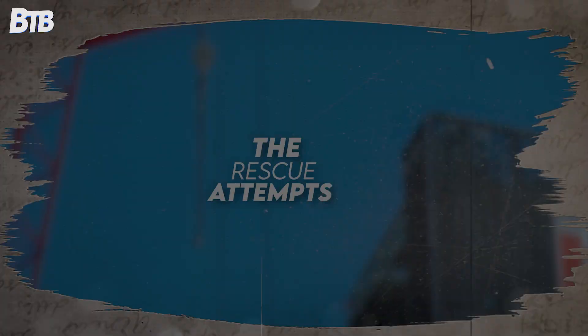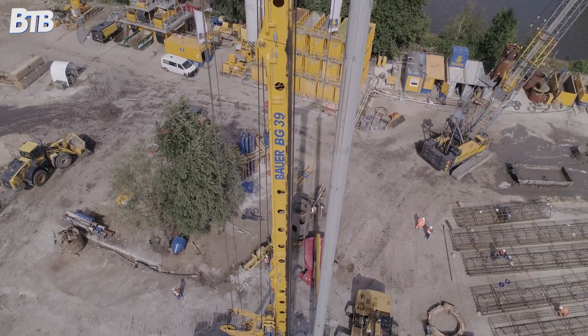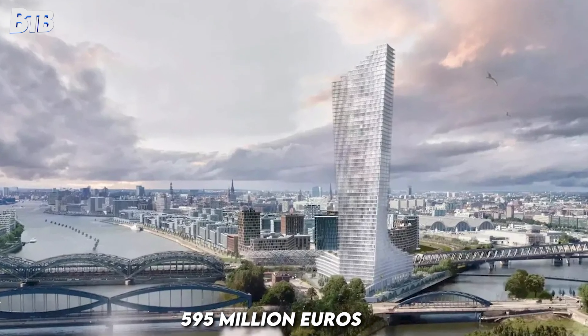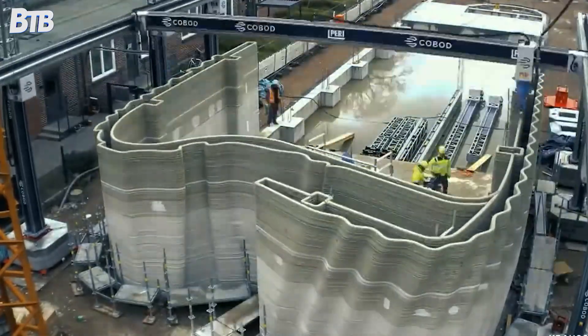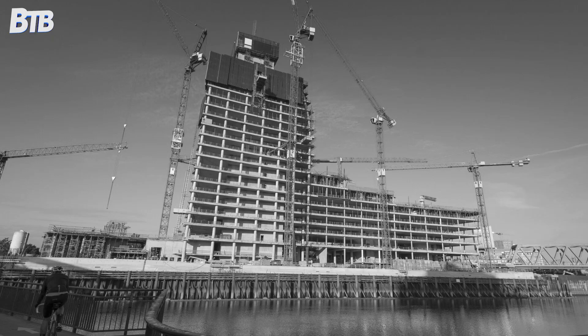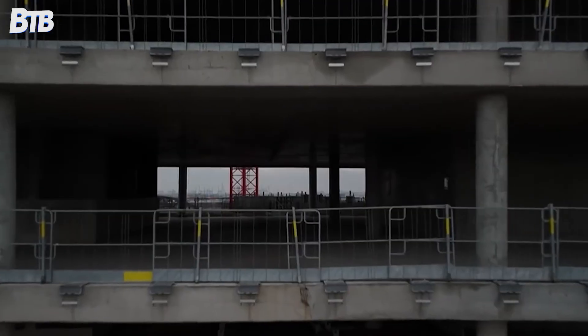Despite these challenges, Hamburg isn't giving up. In late 2024, Hamburg-based developer Dieter Becken signed an exclusive agreement to potentially take over the stalled tower. The city also proposed buying nearly half the building for 595 million euros to house a natural history museum. But there's a catch: the revised plan shrinks the tower from 245 metres to just 199 metres, eliminating 12 floors to reduce foundation load. This amounts to admitting the original vision was fundamentally flawed. Even architect David Chipperfield had to completely revise his plans.